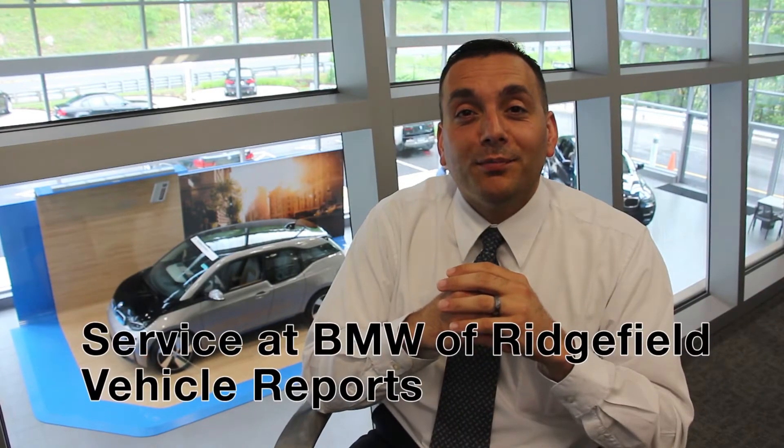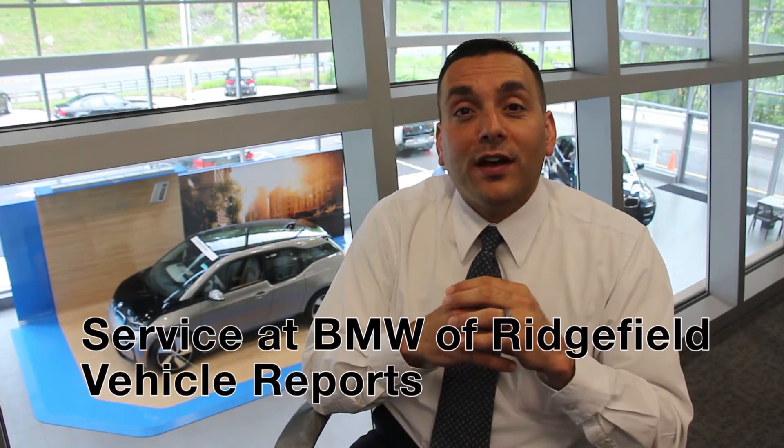Hi, I'm Steve Velouskis, BMW Ridgefield. When you come here for service, you're going to sit down with your advisor to go through your concerns. Once they generate the repair order, the technician gets it and puts together a list of recommendations as well as the concerns that you have.